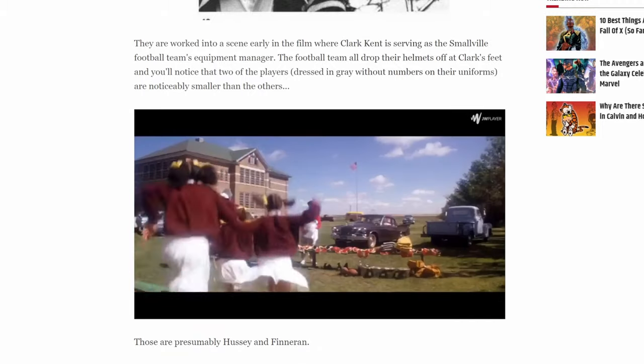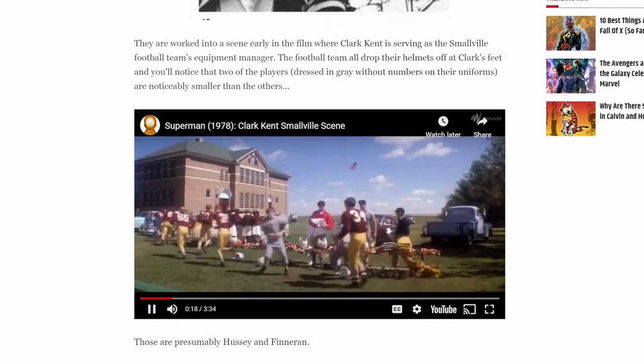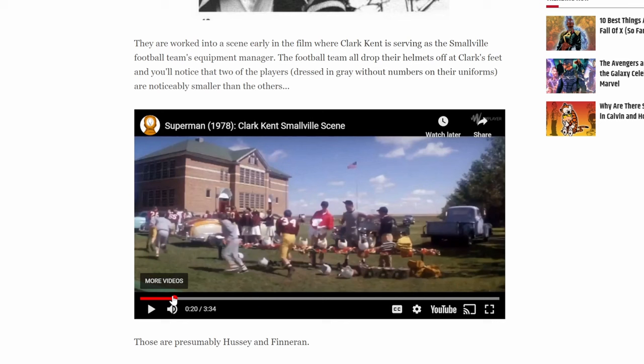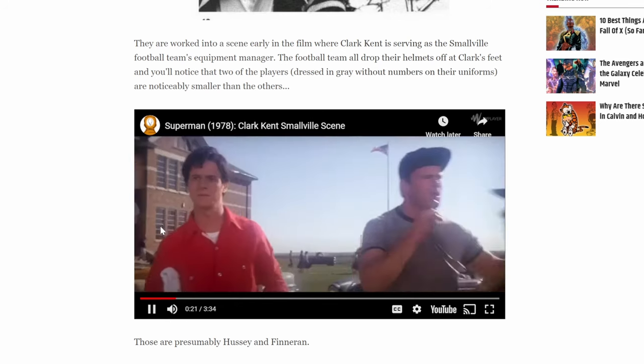The two winners looked kind of similar and were relatively the same age, which is a bit suspicious. They were dressed in gray without numbers on their uniforms. They got paid to run by the actor playing Clark. Amongst all these ads that interrupted the story of the comics, they also showed Robin redesigns — that's where I saw them in between.